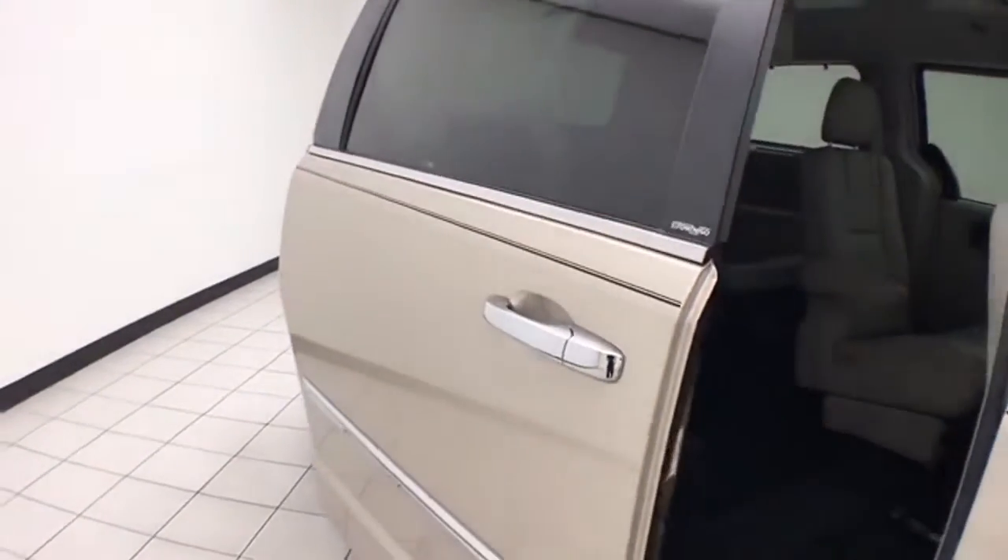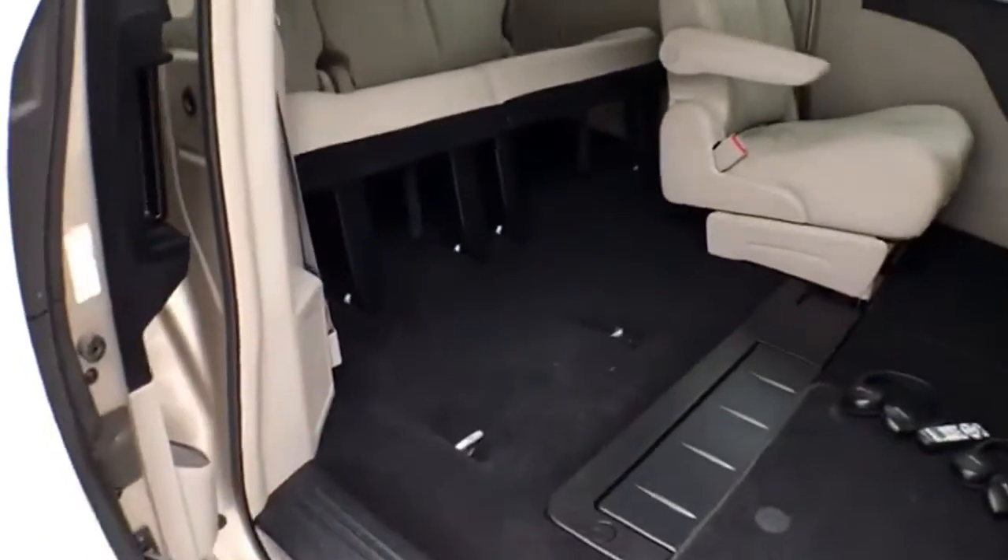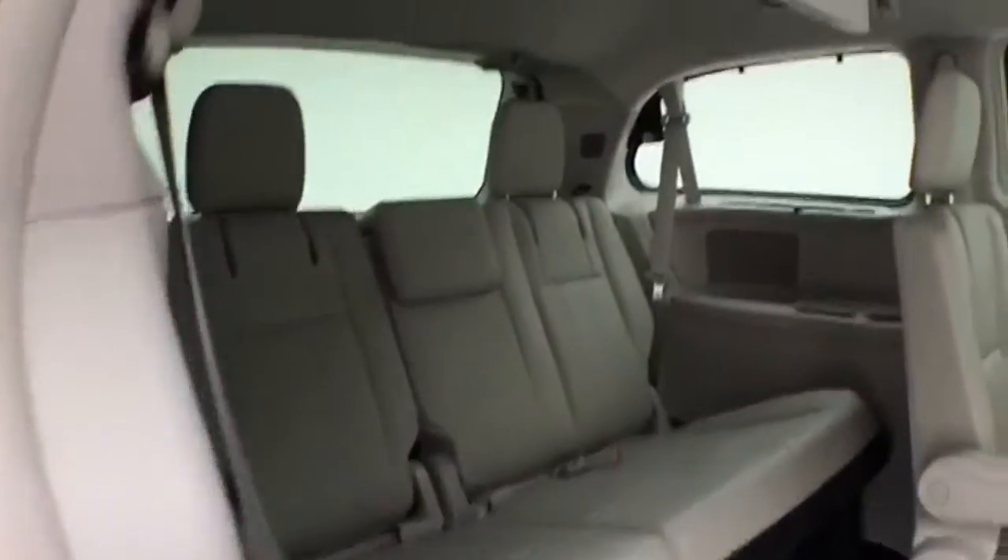Power sliding doors on both sides of the van. The Town & Country seats 7 with a leather interior. Stow 'n Go seating allows the 2nd and 3rd row to fold flat into the floor. The 3rd row seats 3.